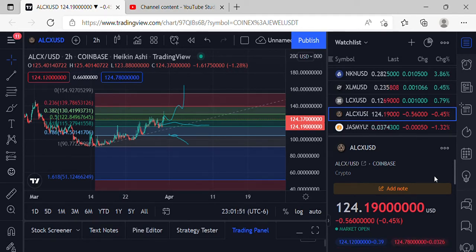Welcome to Big Braids and Crypto. I'm your host Mr. Big Braids, coming to you live from the reservation. Taking a look at ALCX and a few coins to continue the night.